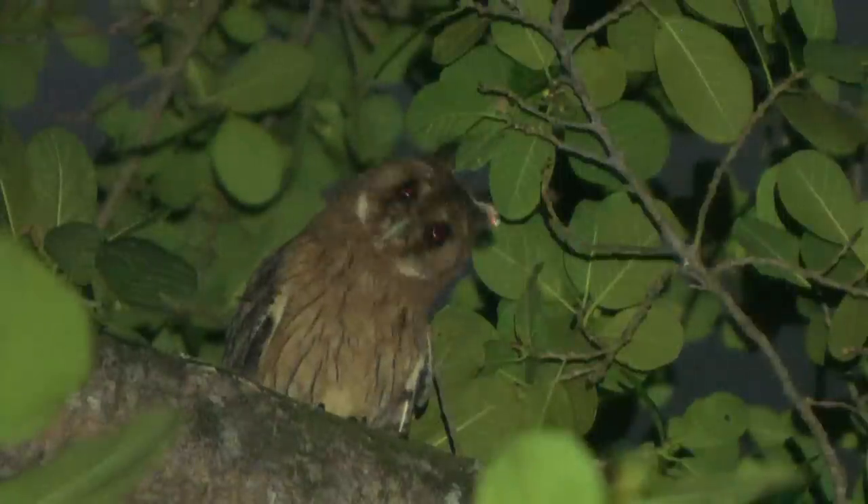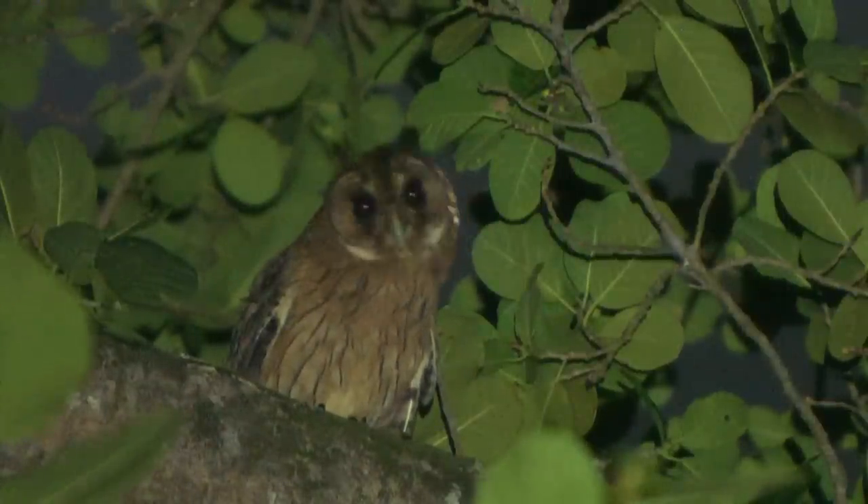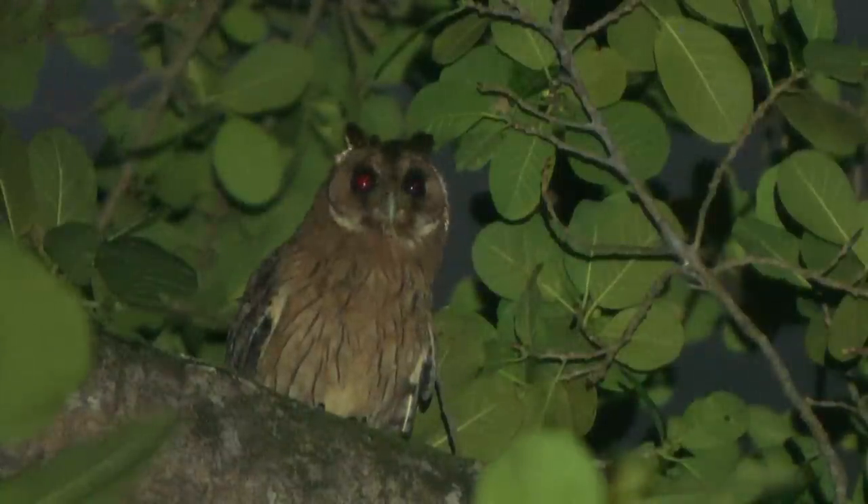We've got the owl on film but I'm going to try and bring it in closer — not using the call, but using a trick I learned in Africa: rubbing my teeth to imitate a rodent on the ground and see if the owl comes in for a closer look. The owl is looking down at us. Our cameraman Jeff has also come up with his own rendition of the Jamaican Owl call to try and bring it in even closer.